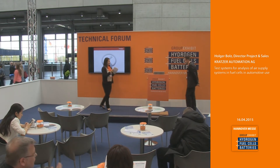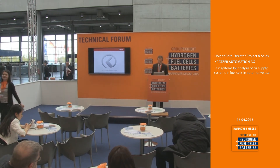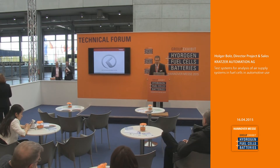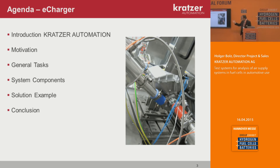Thank you for this nice introduction. I will talk to you and explain a test system for analysis of air supply systems for fuel cells in automotive use. I will briefly introduce my company, Kratzer Automation, give the motivation for why to build a test system for this complex charging unit — which I will call an e-charger — then explain the general tasks, the system components, one solution example, and end with a conclusion.